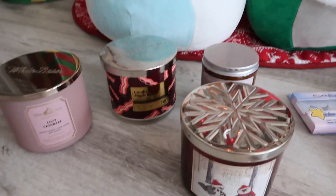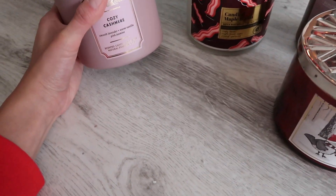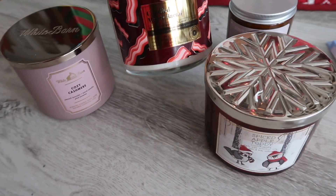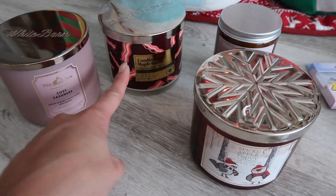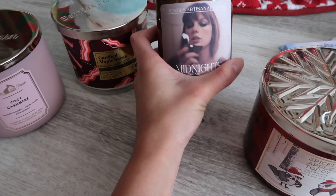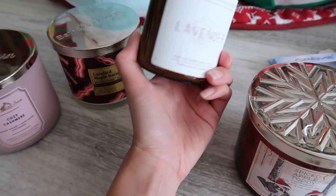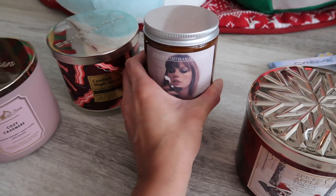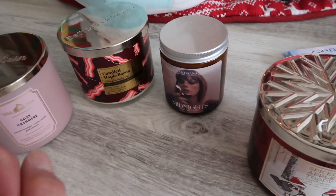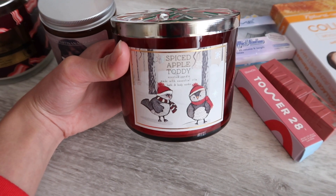This first section is the candles. A bunch of these are from Bath and Body Works — we have the cozy cashmere and a candied maple bacon. If you know anyone who likes that combination, go to Bath and Body Works and get this candle. This one I got from a small business — it's a Taylor Swift Midnight's album-themed lavender haze scented candle, and then this one is the most Christmassy: a spiced apple toddy.